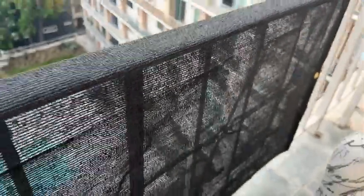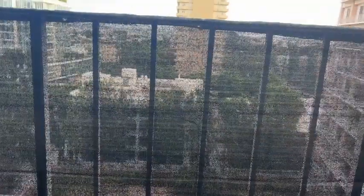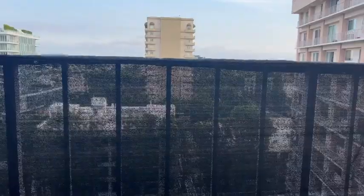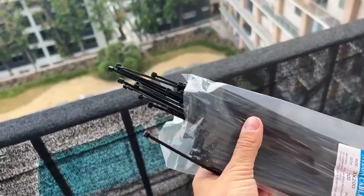We just wanted to partially isolate the balcony, and what I really like is that it's actually see-through, so it doesn't affect your view in any way. The breeze also comes right through.